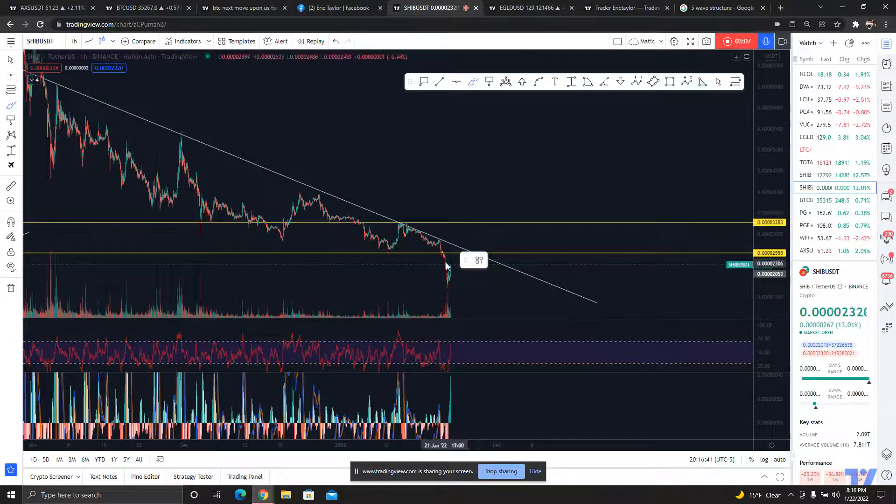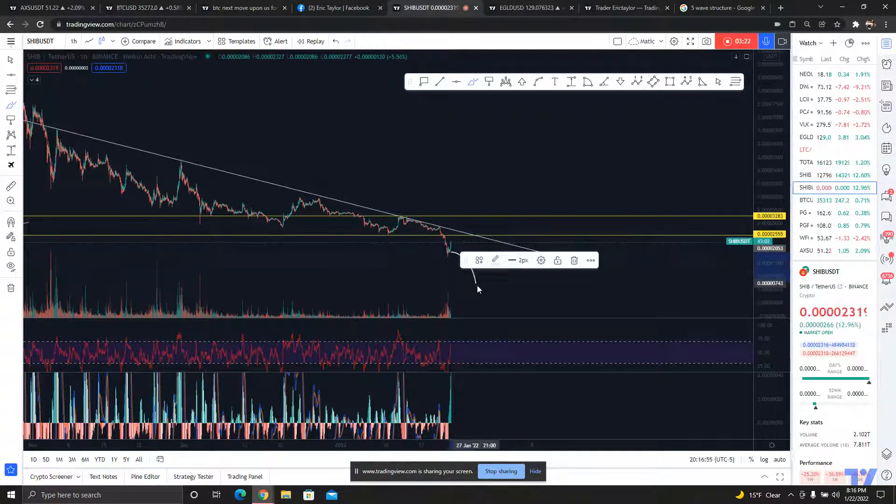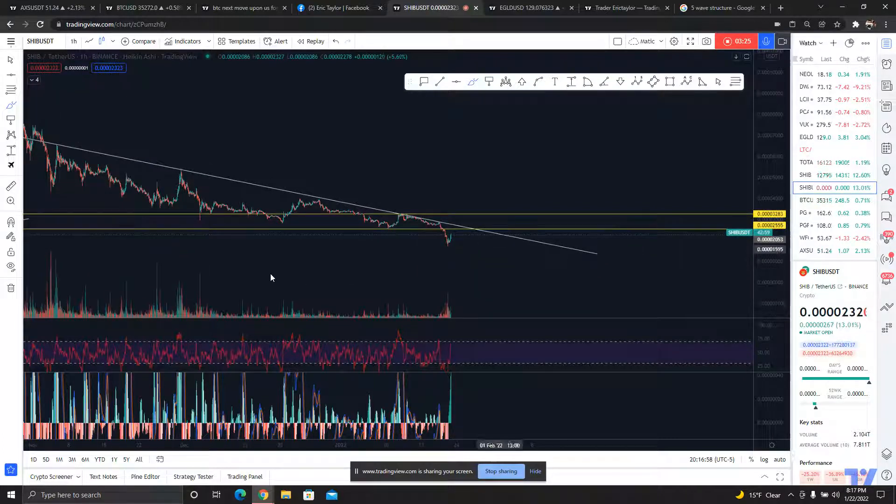If we broke back and reclaimed the 3300 area, then we're talking about something different. But keep in mind this could just be a fake rally that gets rejected and we continue in that channel. Drawing this channel will give us an idea of where the bottom touches could be. If we roll over completely because Bitcoin continues down, we're going to be pretty screwed because there's not much support below.